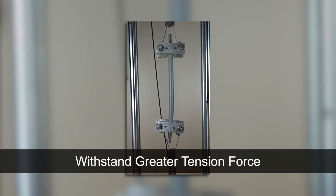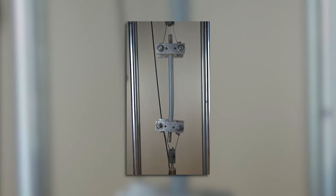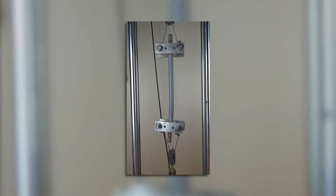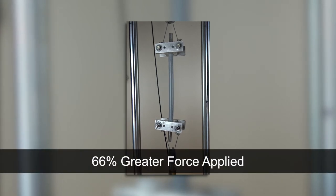The heavy duty difference also means they withstand greater tension force and stronger connector attachment. In the tension test, a conduit sample is pulled from both ends until the tensile force of 500 pounds is achieved for 60 seconds without failure. That's 66% greater force applied than standard CSA and UL360 tests.